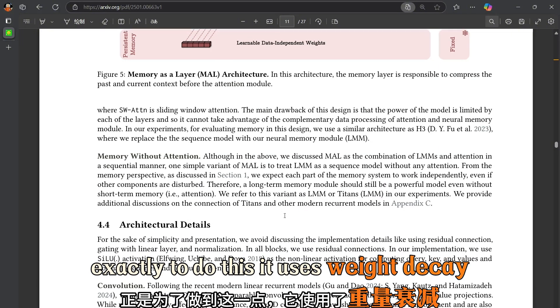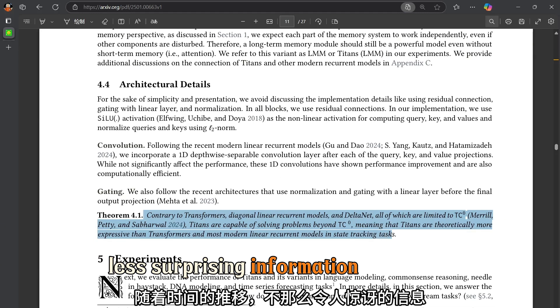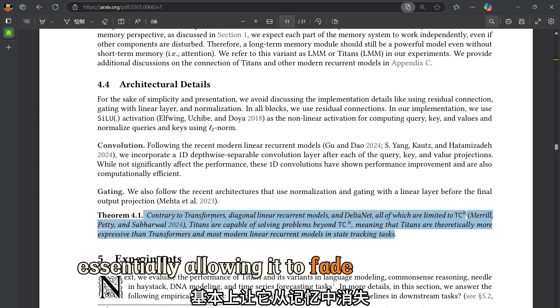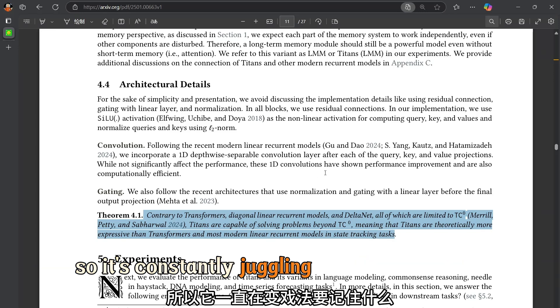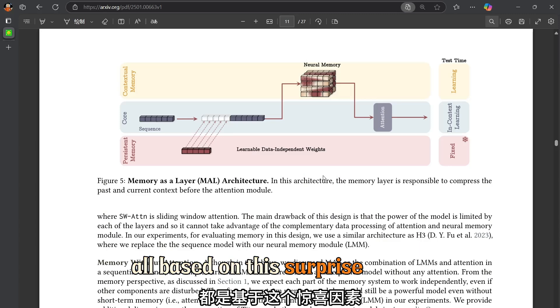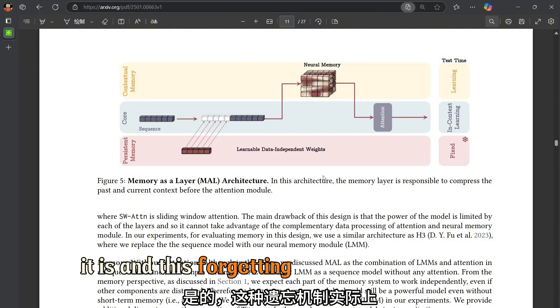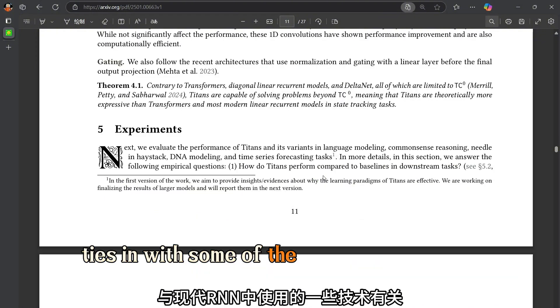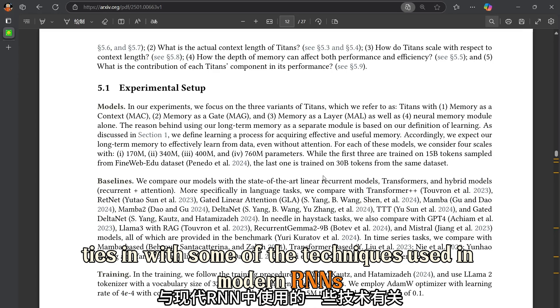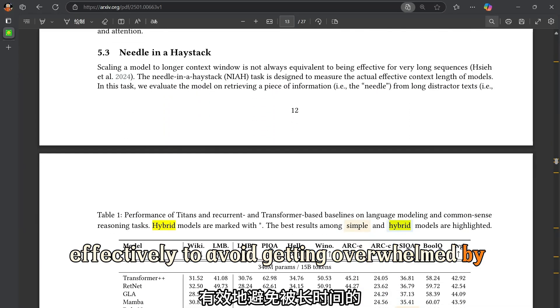To do this, it uses weight decay, which gradually reduces the importance of less surprising information over time, essentially allowing it to fade from memory. So it's constantly juggling what to remember and what to forget, all based on this surprise factor. This forgetting mechanism actually ties in with techniques used in modern RNNs, which also have to manage memory effectively to avoid getting overwhelmed by long sequences.